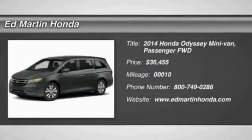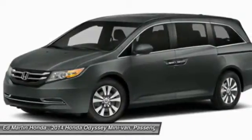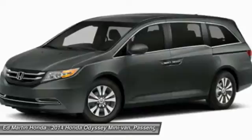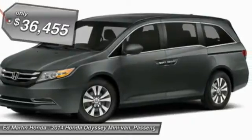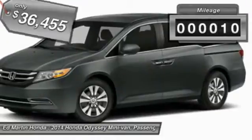The 2014 Odyssey. The Honda Odyssey is a showcase of distinguished style, captivating technology, and advanced safety features. A must for all families, and is priced below $40,000. This vehicle has less than 100 miles.